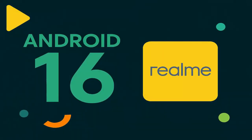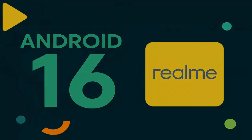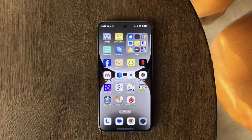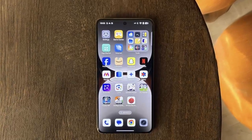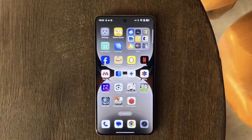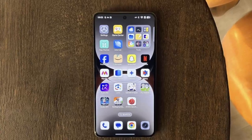Android 16 is almost here, and Realme is wasting no time taking the lead. In a recent announcement, Realme confirmed it will be one of the first smartphone brands to roll out Android 16 across its flagship portfolio. At the center of this launch is the highly anticipated Realme GT7 Pro.